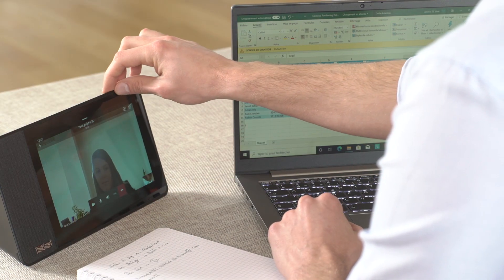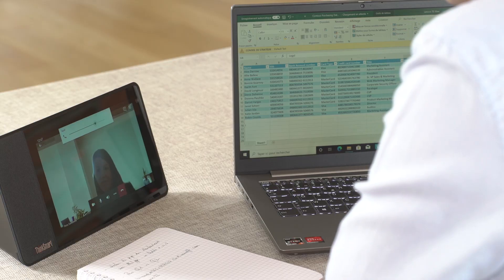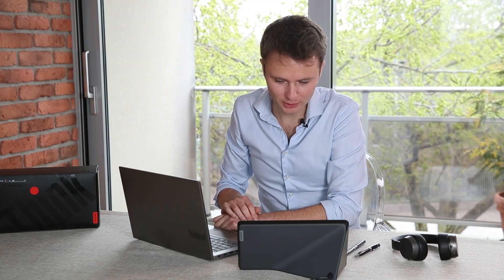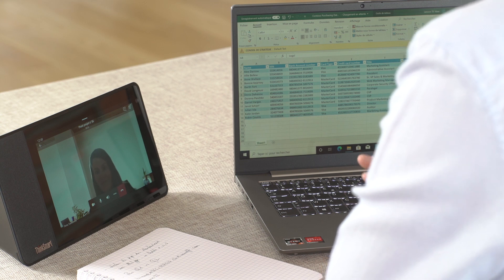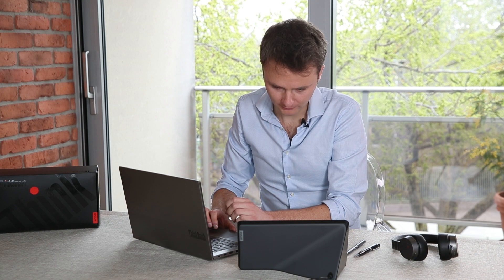J'active la caméra. Bonjour, Cassandra. — Salut, Sébastien. Tu vas bien ? — Très, très bien. Et toi ? — Ça va très bien, merci. Je suis avec le nouveau Sync Smart View de Lenovo. Tu m'entends bien ? Tu me vois bien ? — Je te vois très bien et je t'entends parfaitement aussi. — C'est absolument parfait. On devait se parler des chiffres de Q1 ?